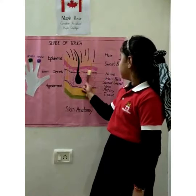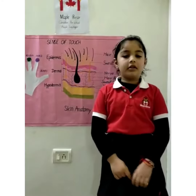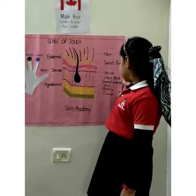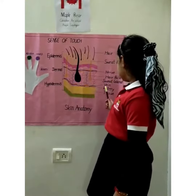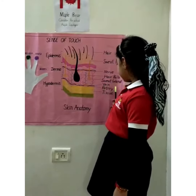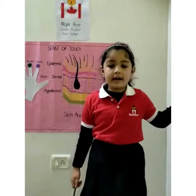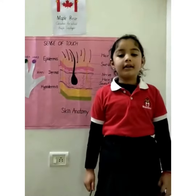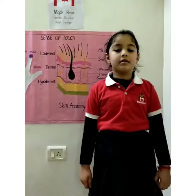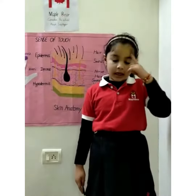Dermis contains nerve endings and receptors. It also contains hair follicles, sweat glands, veins, arteries, tissue, and receptors. The nerve endings and receptors send and receive messages from the brain.